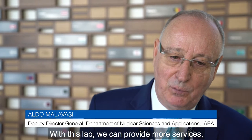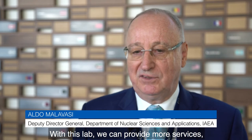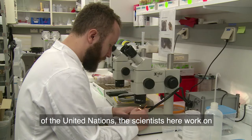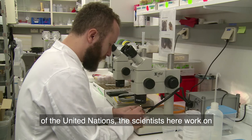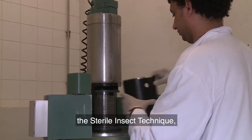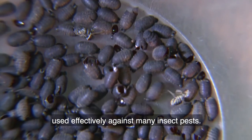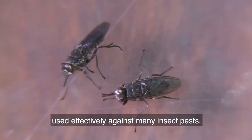With these labs we can provide more services, more products and more data for the Member States. In cooperation with the Food and Agriculture Organization of the United Nations, the scientists here work on the sterile insect technique, a type of insect birth control method that has been used effectively against many insect pests.